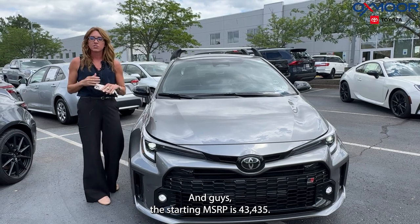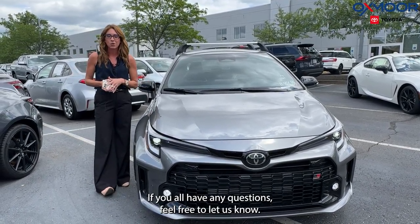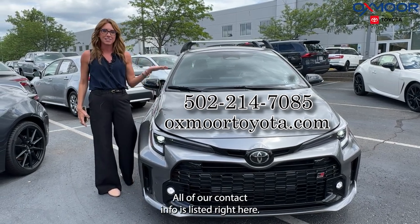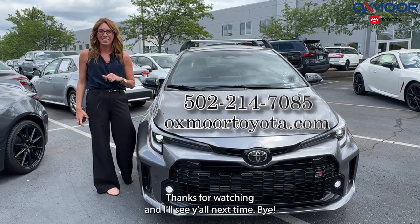The starting MSRP is $43,435. If you all have any questions, feel free to let us know — all of our contact info is listed right here. Thanks for watching, and I'll see you all next time. Bye.